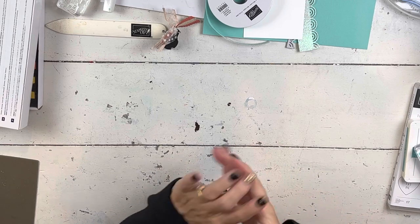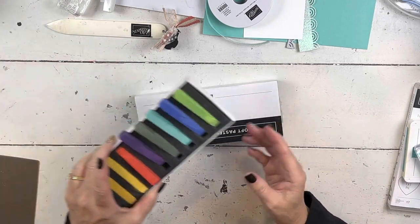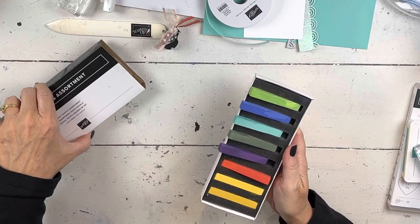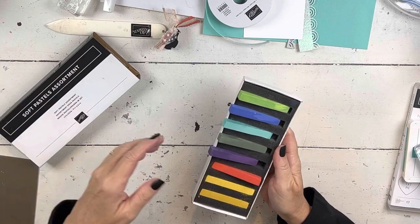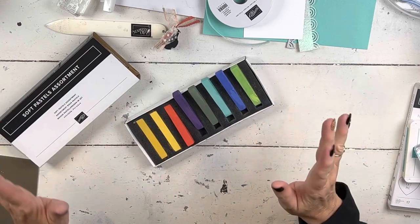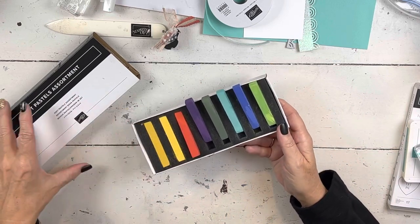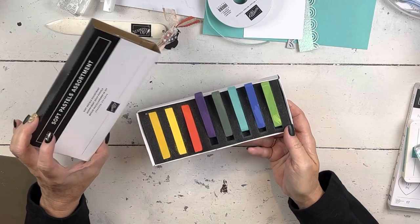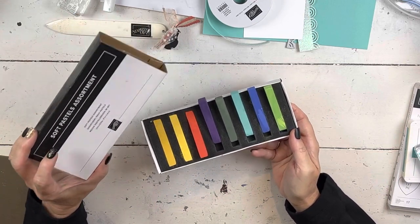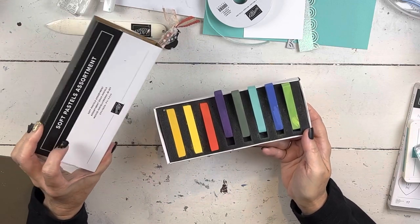We did a Zoom class last night — that's why all my Zoom stuff was set up. There were four US demonstrators that participated and we did a pastel class for all of the demonstrators in the US. It's a little high pressure when you're teaching other demonstrators. We all came up with some ways to use the soft pastels. Over the course of the next couple of days, I'm going to show you all the cards that I did.